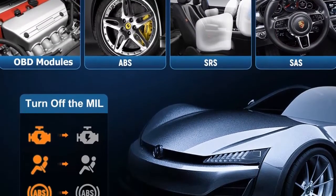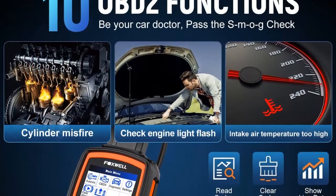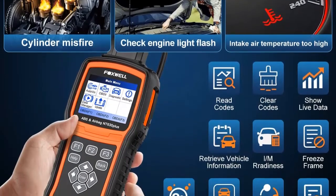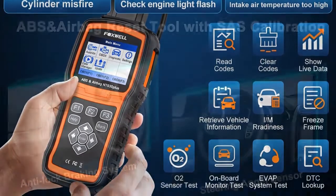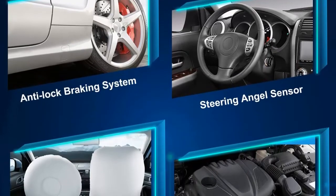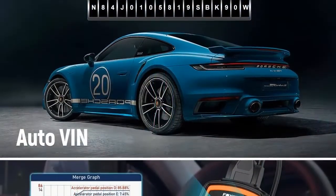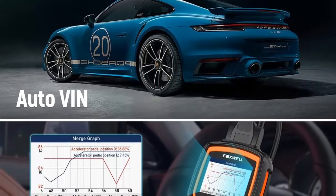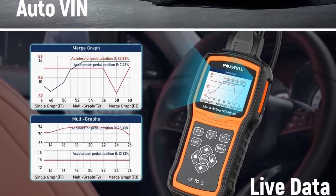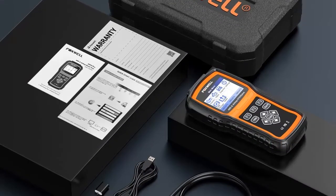ABS bleeder scan tool — note that ABS bleeding function only works on vehicles that support auto bleeding. Air gets inside the brake system when it is opened to replace components such as calipers, wheel cylinders, the master cylinder, or brake lines and hoses. To get a firm brake pedal, the air must be removed by bleeding the brakes. This ABS auto bleed scanner will help bleed the brake by cycling the pump and valves during the bleeding process. The NT630 Plus is designed to solve issues when warning lights are on the dashboard, helping you diagnose the system with live data, locate the fault, and turn off the ABS, airbag, and SAS warning lights after maintenance.